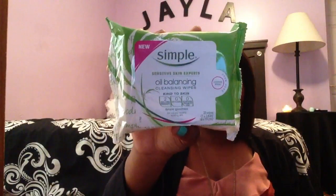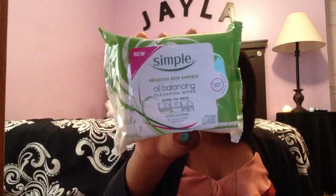I got the Simple Oil Balancing Cleansing Wipes and these are kind of new. It comes with 25 wipes in it and it's supposed to control shine. I don't think I have oily skin — I think I have kind of in-between skin. But I really, really liked these. Dorothy had some in her house — she had the regular cleansing kind and they did leave my skin a lot fresher. But my skin still got kind of oily at the end of the day, so hopefully these work a little better. I'll probably do a review on them.